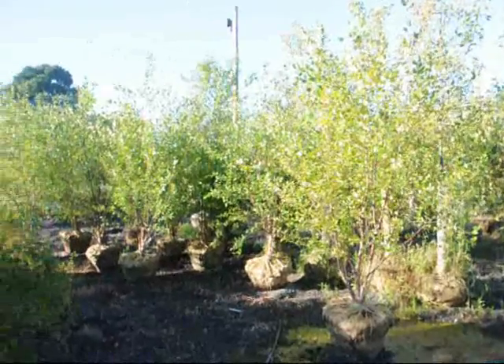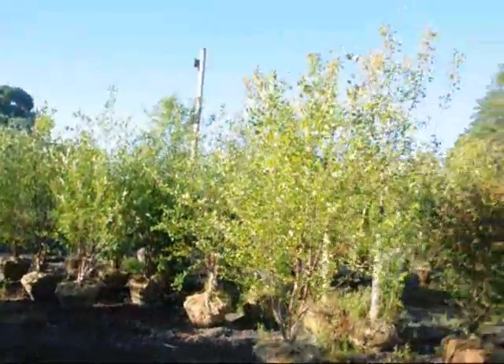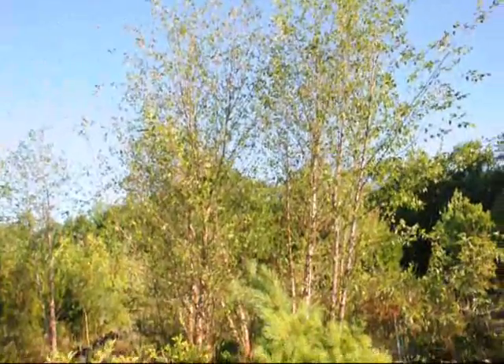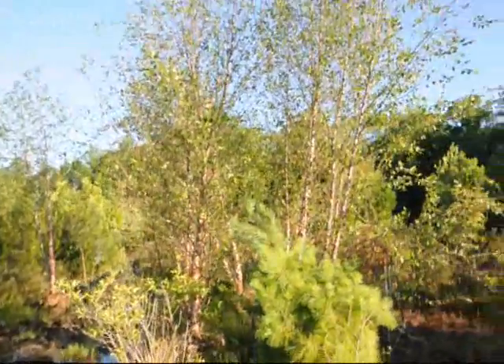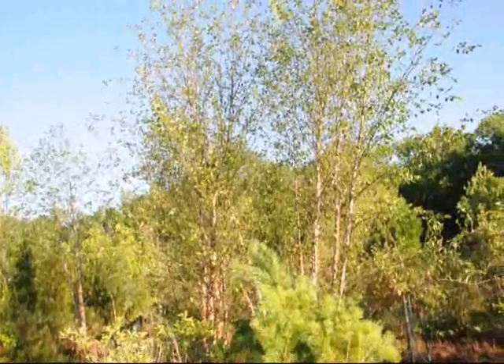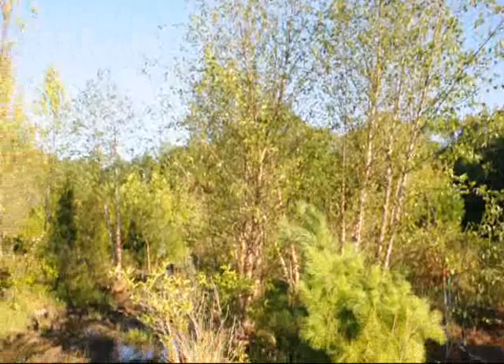These are 8 to 10 foot river birches — ball and burlap in a 24 inch ball. Over here we have even larger river birches that are about 15 to 16 foot high, multi-stem. We also have a few that are single stems if you need those as well. We're located on Route 313 in Fountainville, PA. Give us a call at 215-651-8329.